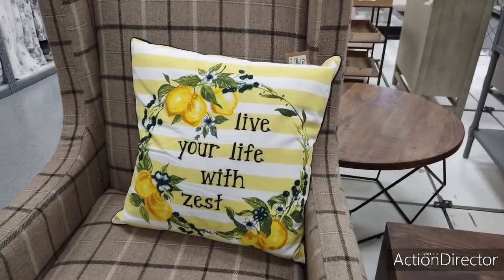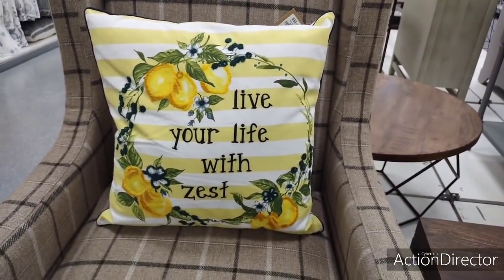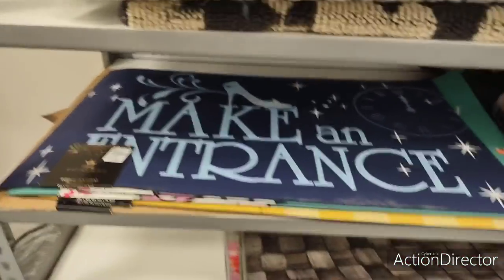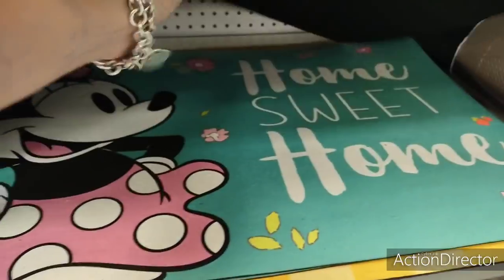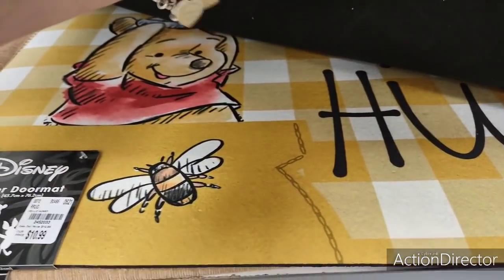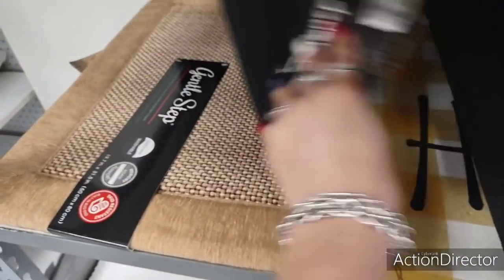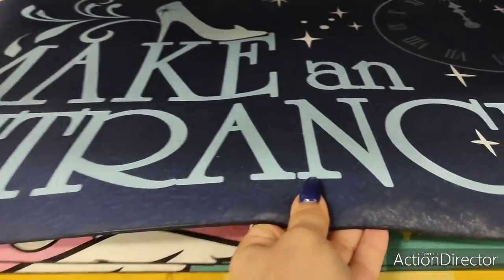I do like this pillow — 'Live Your Life with Zest' — that's cute at $19.99 with a nice little detailing. These Disney mats are $10.99 — 'Oh So Welcome' with Mini Pluto and Mickey. They also have 'Make an Entrance' with Cinderella rubber doormats, and 'Home Sweet Home' with Minnie — all $10.99. And there's a Winnie the Pooh one — 'Hello Honey' — adorable. I know a lot of you like Disney — I do like the 'Make an Entrance' Cinderella one.